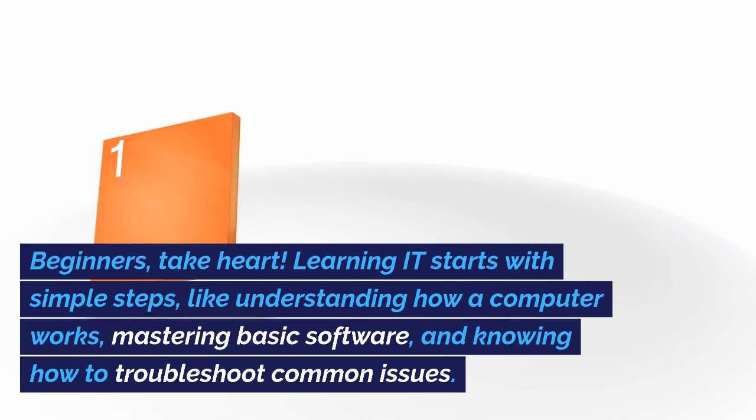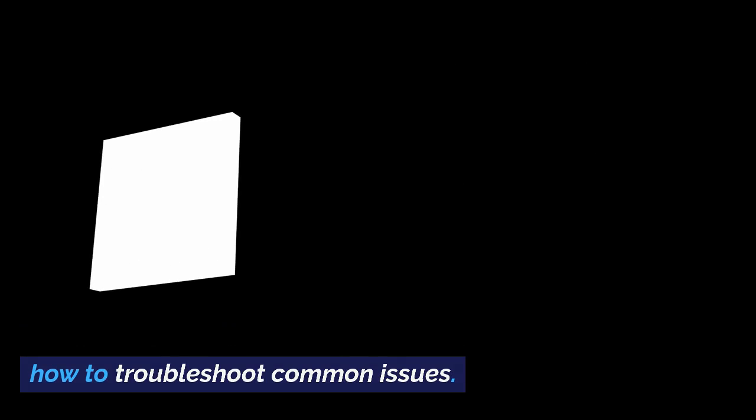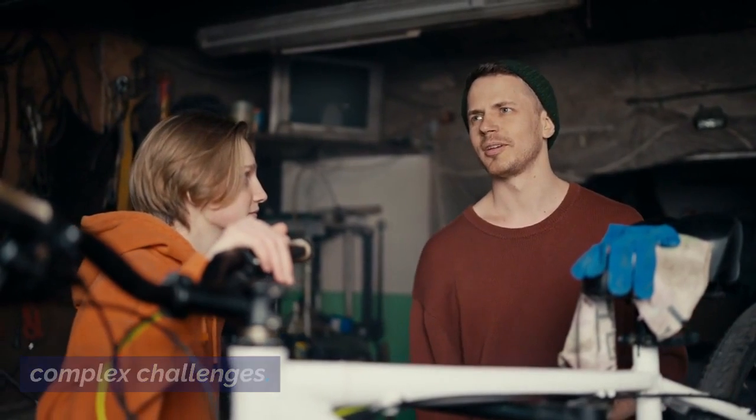Beginners, take heart. Learning IT starts with simple steps, like understanding how a computer works, mastering basic software, and knowing how to troubleshoot common issues. Gradually, you'll find yourself moving from a novice to a confident user, ready to tackle more complex challenges.